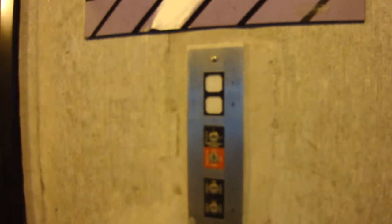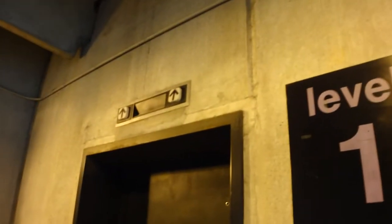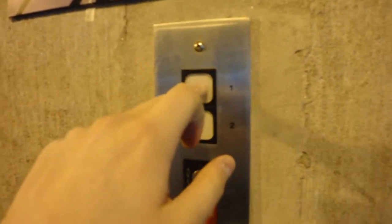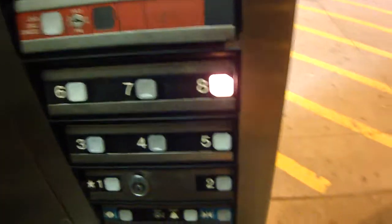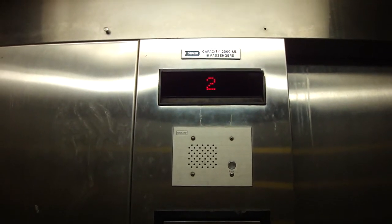These are the elevators at the G-Lot at Georgia State University. That one's at 3. Let's go up to 8. Traction.